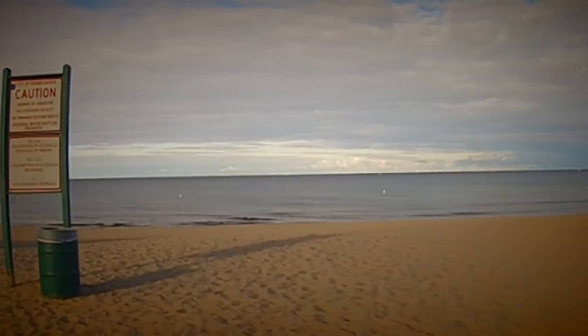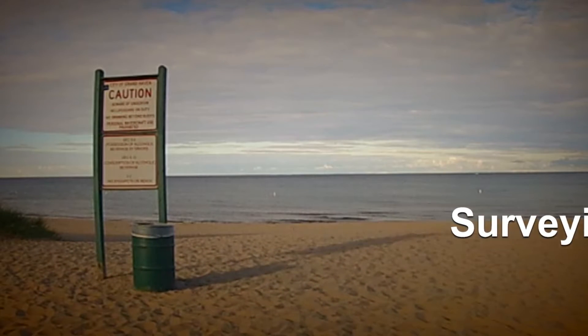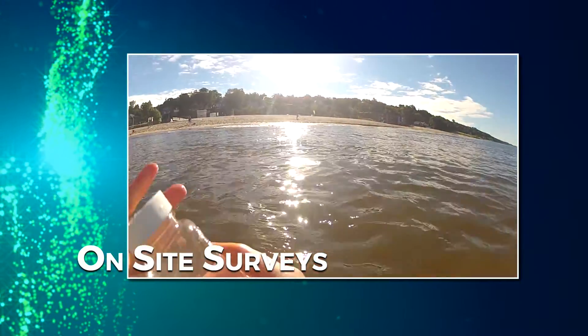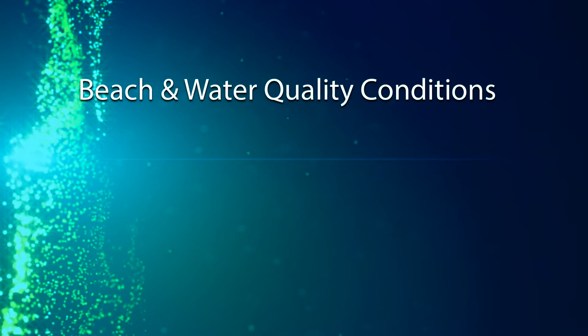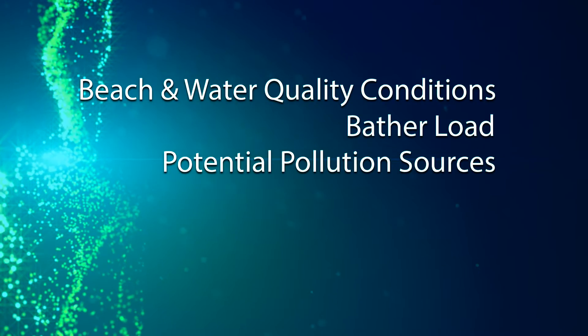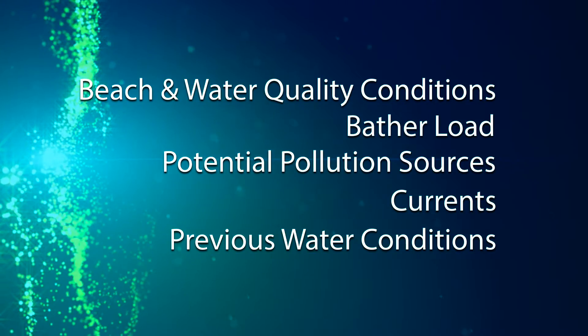Now that you've learned about the sampling process and E. coli, let's move on to surveying. In addition to water testing, on-site surveys are conducted at each beach that is sampled. Surveying consists of assessing beach and water quality conditions, bather load, potential pollution sources, currents, previous water conditions, and other on-site observations.